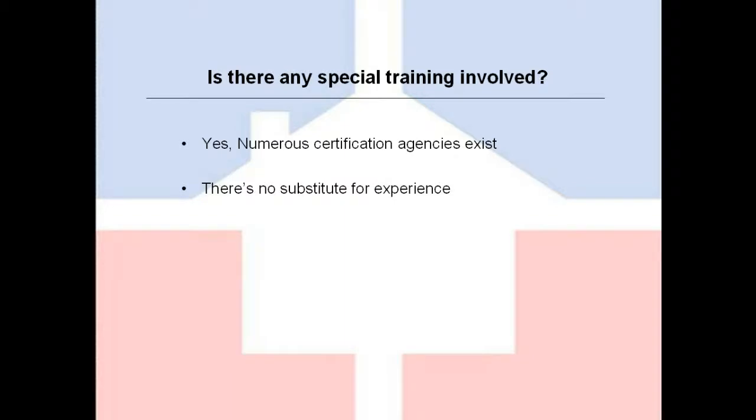Is there any special training involved? Absolutely. There are numerous training and certification agencies that exist for thermographers. I wouldn't say that one is better than any other, other than to say that it's always best to get certified by an agency that also provides training in building sciences, because there's a little bit more to thermography than just picking up a camera and waving it around.